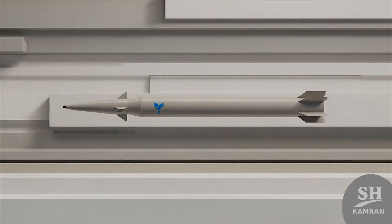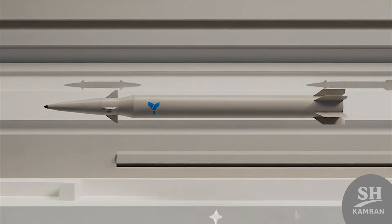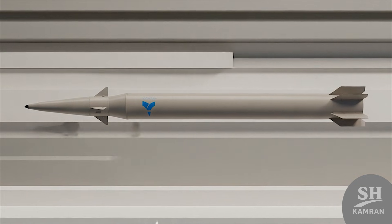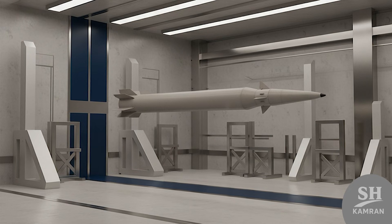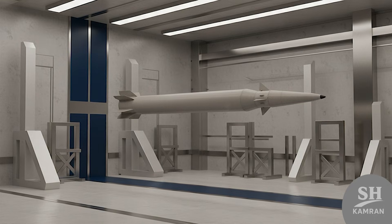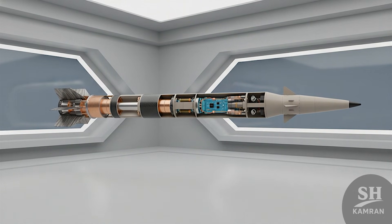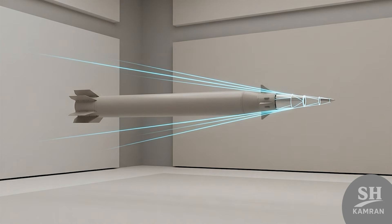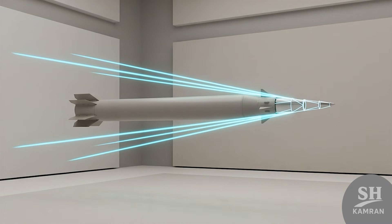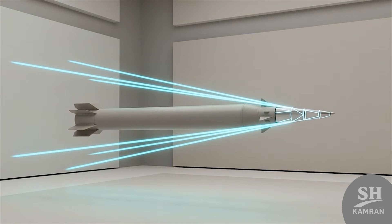Technically, this missile is considered the new advanced generation of the Fateh 110 family, which has always been known for high accuracy. Missiles like Zulfikar and Dezful are the older brothers built before this one, but Haj Qasim — with longer range and a heavier warhead — is a huge leap. Design and construction were 100% domestic; the Aerospace Industries Organization of the Defense Ministry was fully responsible for production, with all parts from the engine to electronic systems made by Iranian experts. These missiles are scheduled to be delivered to the IRGC Aerospace Force soon.